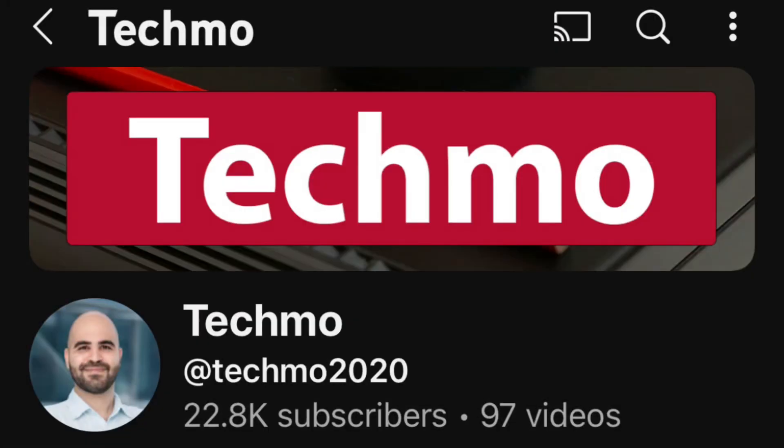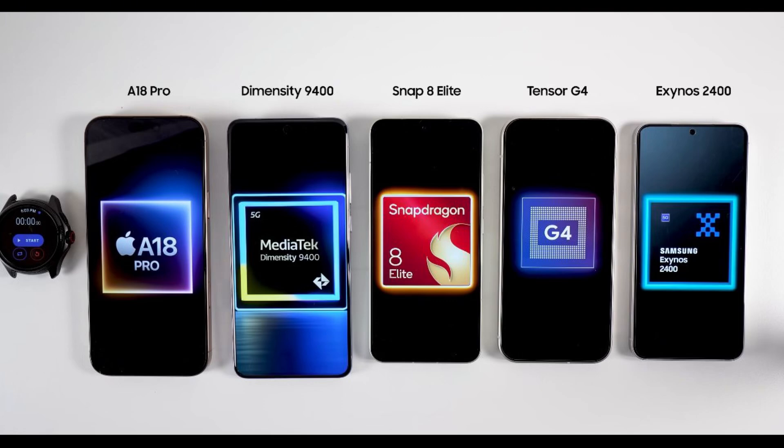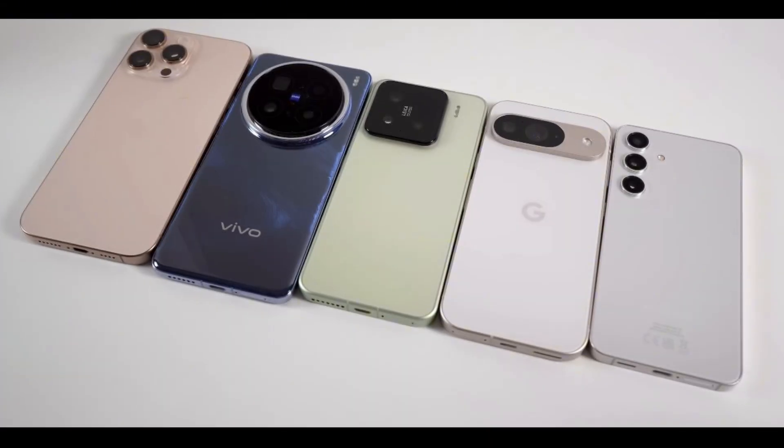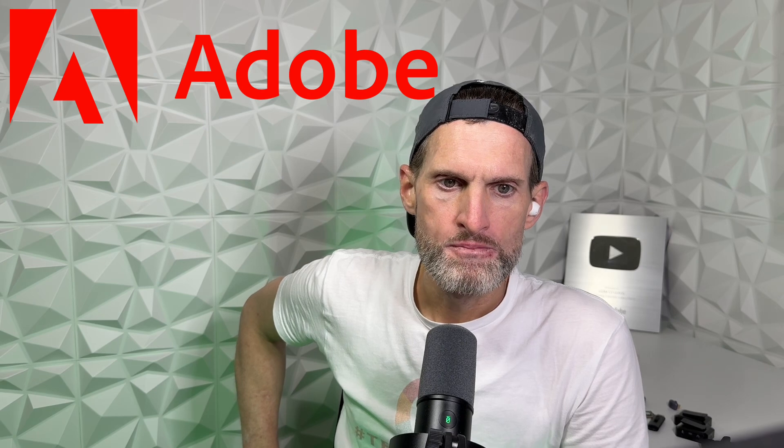Now for some interesting insight on CPU performance testing. A new YouTube video by Techno compares the latest flagship chipsets: the Snapdragon 8 Elite, MediaTek Dimensity 9400, Apple A18 Pro, Google Tensor G4, and Samsung Exynos 2400. Tests conducted include Adobe Rush Export, Adobe Lightroom Export, Geekbench 6, AnAnTuTu, 3DMark Wildlife Stress Test, and 3DMark Solar Bay Test.